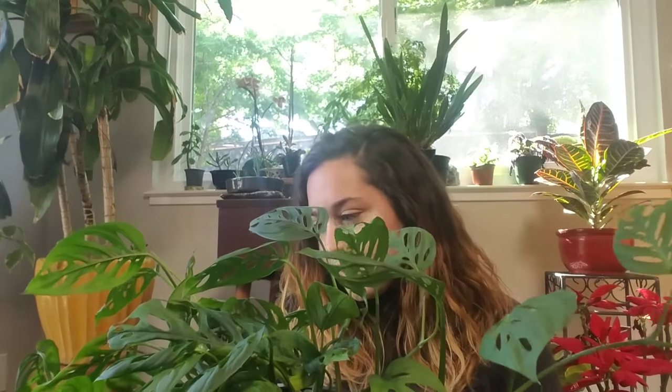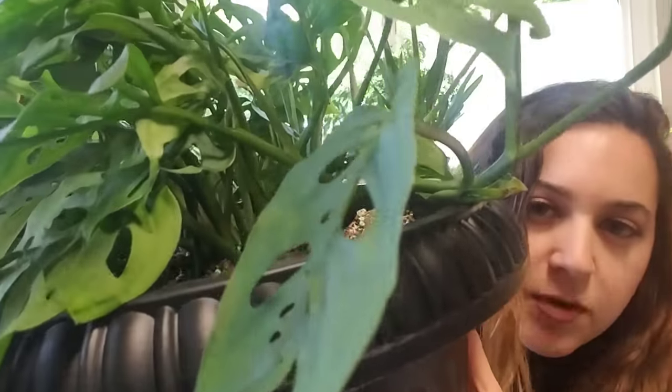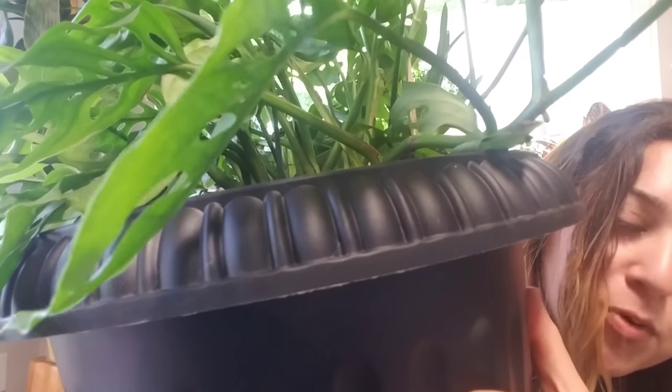You can propagate this plant really easily, similar to a pothos. You want to find the little nodes — those little darkish nodes — and put them into water. Change the water maybe once every day or two, however often you feel you need to, just don't go a long time without it because you need both water and oxygen for the roots to grow. Or you can stick it directly into soil — it's whatever you prefer.